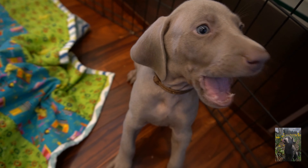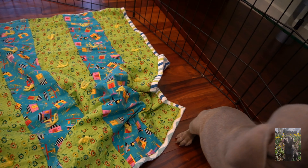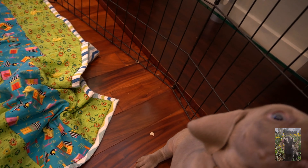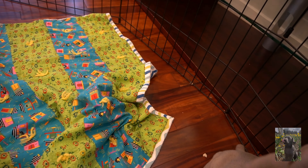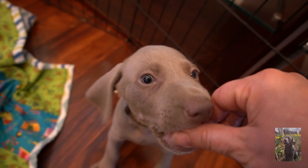Clicker training is also called mark and reward. It is a form of positive reinforcement dog training. The clicker tells the exact moment your dog does what you want. The timing of the click is very important and every click must be followed by a reward.